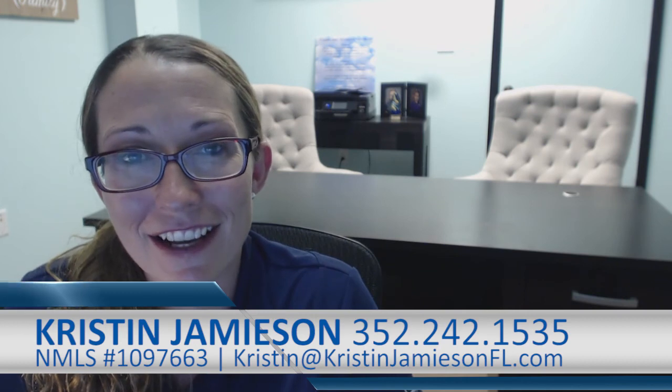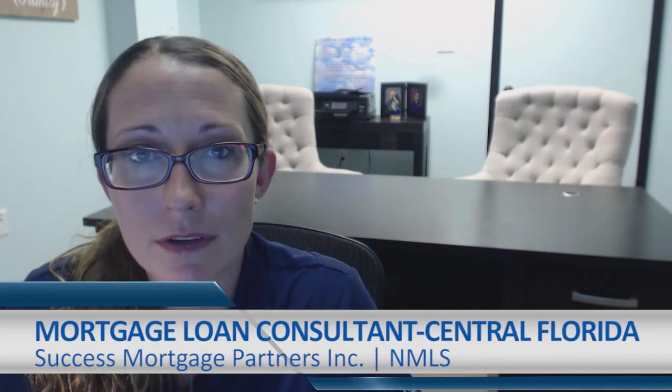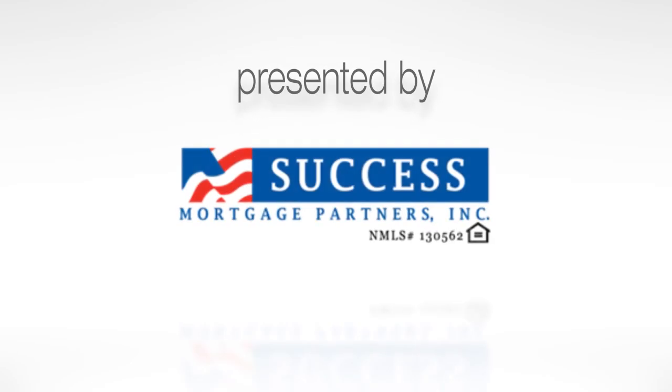If you have any questions on down payment or closing costs or what to expect in the mortgage loan process, please don't hesitate to reach out to myself or my team at 352-242-1535. Thanks.